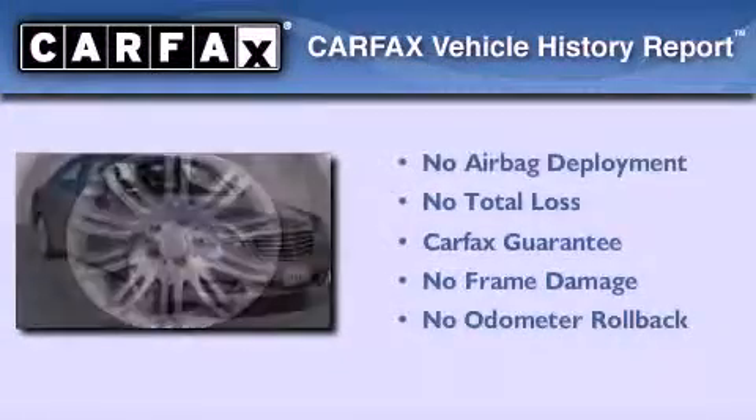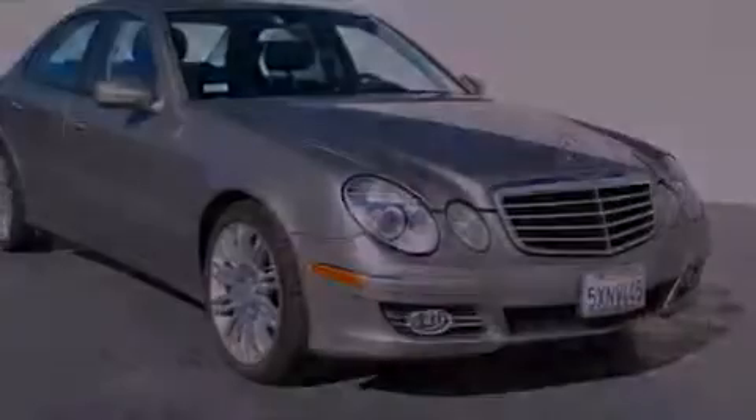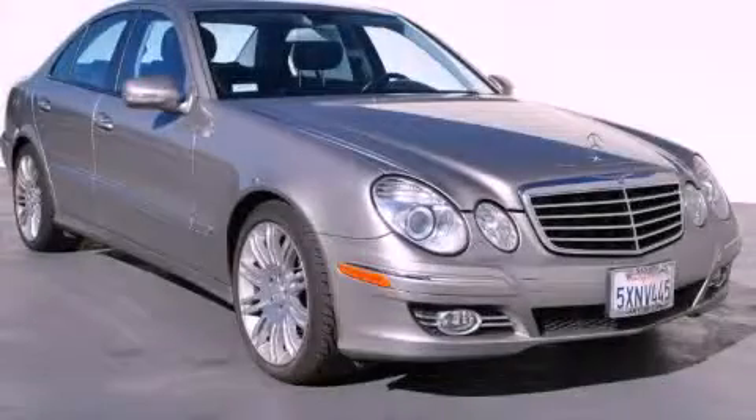Not to mention that this Mercedes-Benz qualifies for the Carfax Buy-Back Guarantee. This vehicle is sure to sell fast. Call and arrange your test drive today.